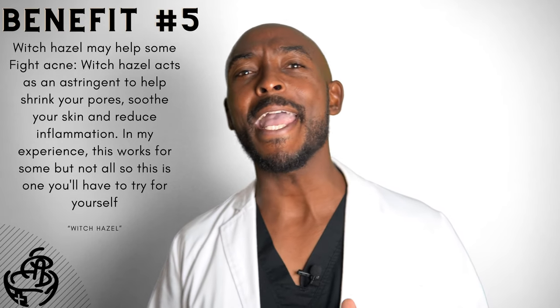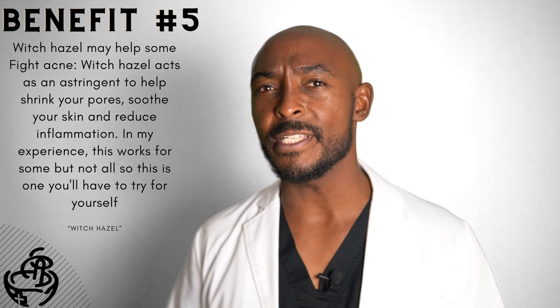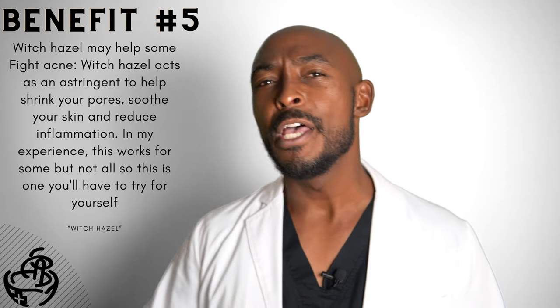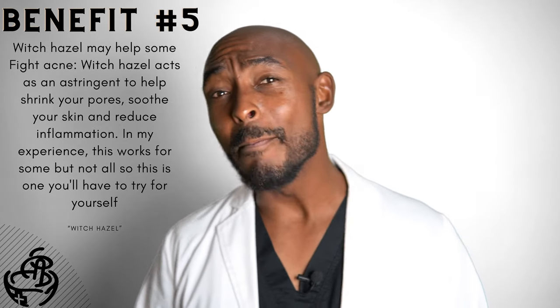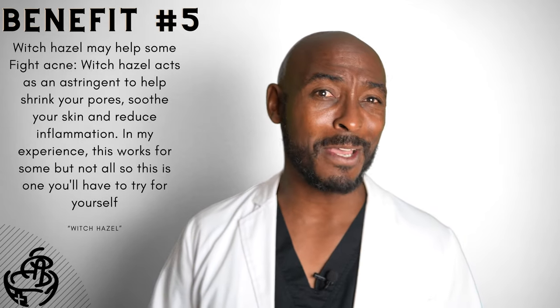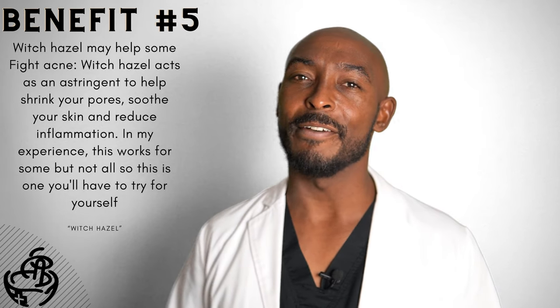Number five: witch hazel may help some people fight acne. Witch hazel acts as an astringent to help shrink your pores, smooth your skin, and reduce inflammation. In my experience, this works for some but not for all, so this is one that you'll have to try for yourself.